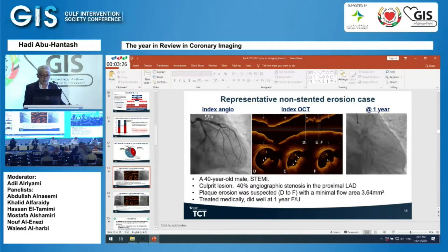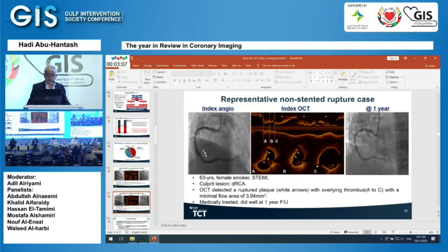Here is an illustrative case: a 40-year-old patient with 40% angiographic stenosis in the proximal LAD. OCT showed erosion, the minimal flow area was 3.64, the patient was managed medically with no stent, and was doing well at one-year follow-up.